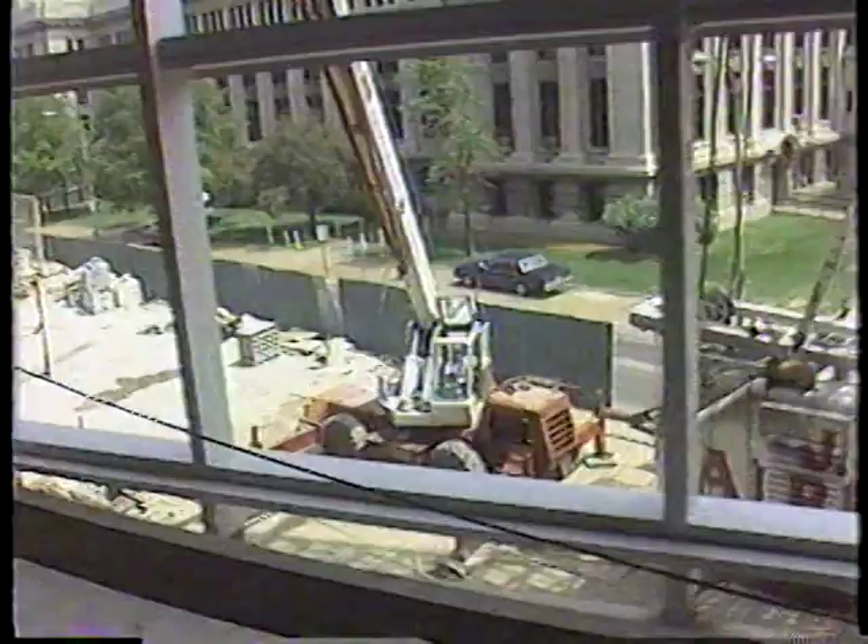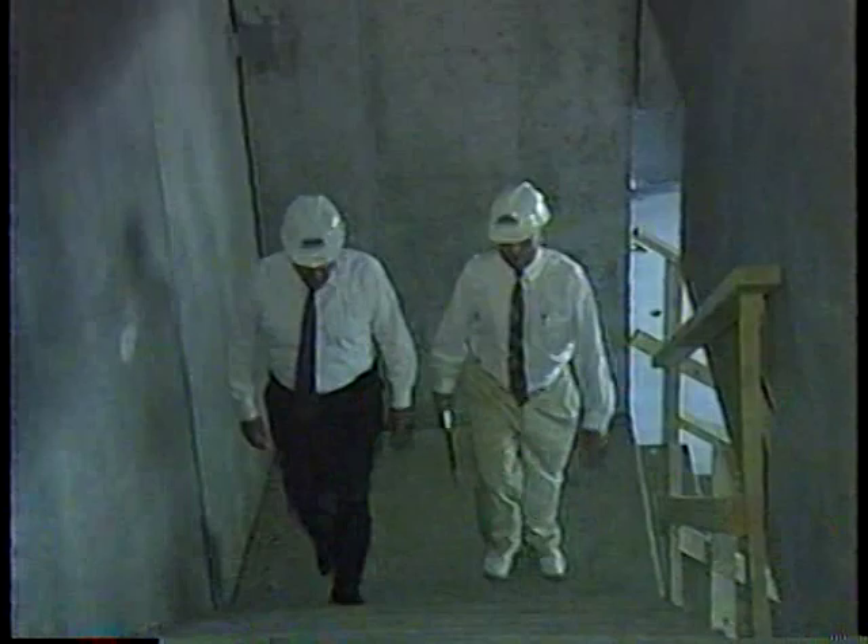The first thing you notice upon entering the Keele Center grounds is that this is still very much a construction site, albeit a very friendly one. In the shadow of some of St. Louis' most recognizable landmarks, this $135 million project is 70% completed with six months to go.